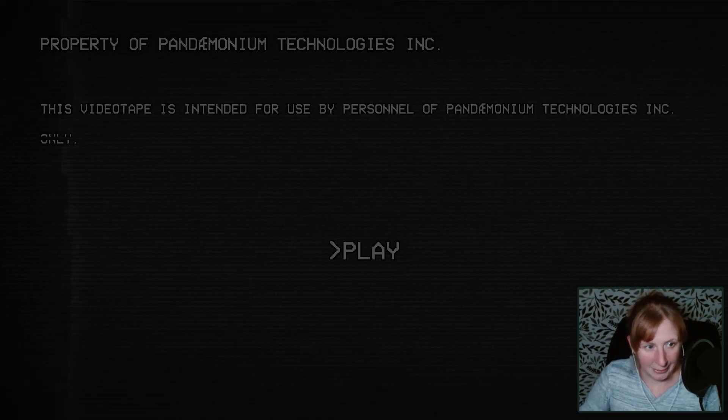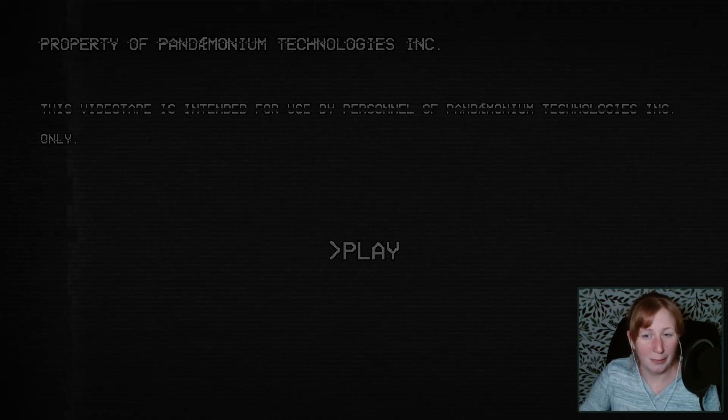Property of Pandemonium Technologies Incorporated. This videotape is intended for use by personnel of Pandemonium Technologies Inc. only. Let's play it.